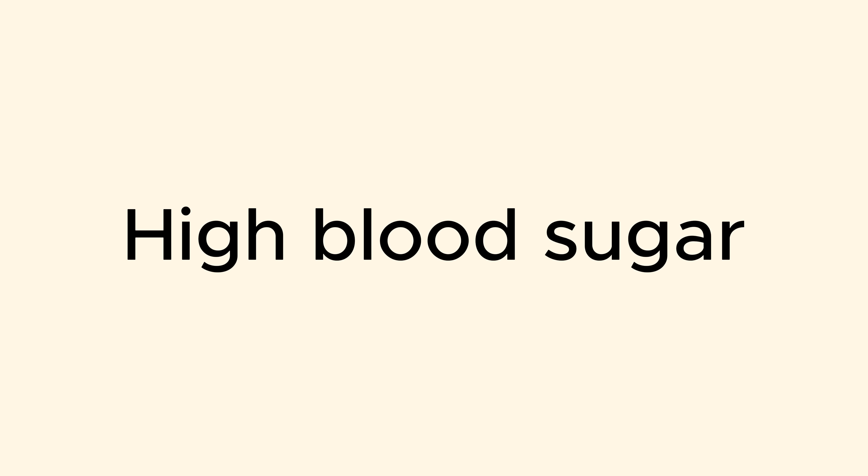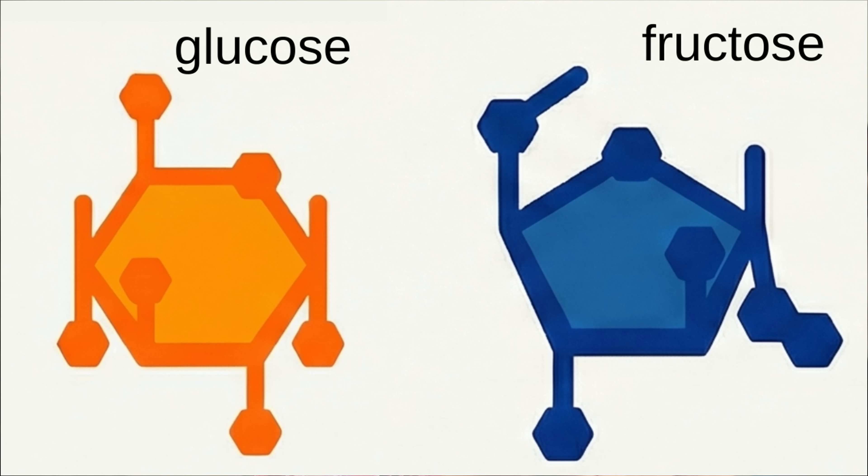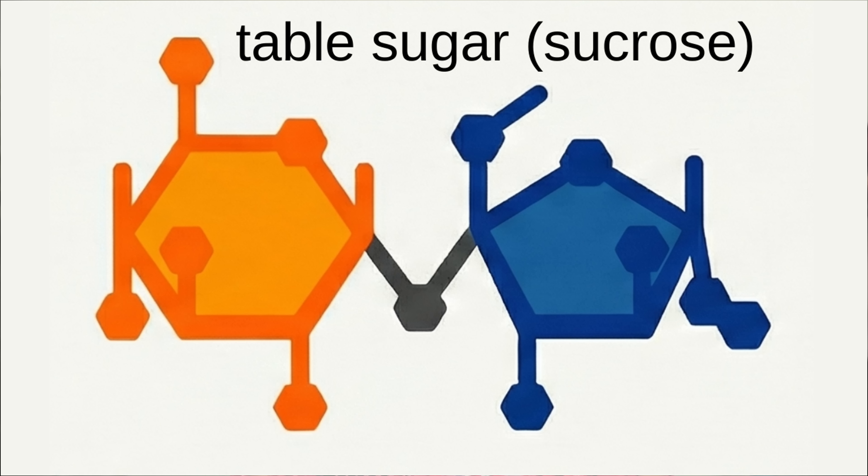So what does it even mean when your doctor tells you that you have high blood sugar? First of all, there are lots of different types of sugar. The regular sugar — sucrose — which you put in your tea or your coffee is made up of one block of glucose, which is one type of sugar, and one block of fructose, which is another type of sugar.